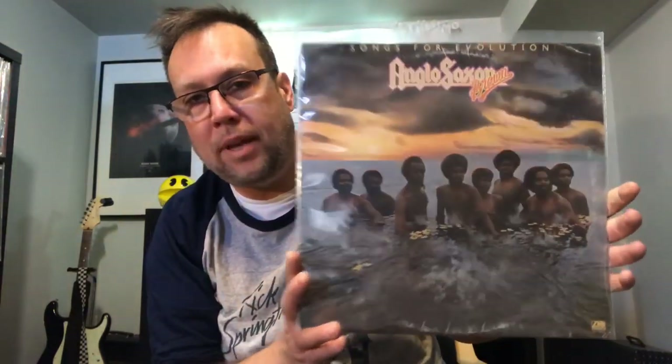Let's get to some more of the funk stuff I found. Anglo-Saxon Brown — I've never heard this band before but I picked it up because of that cover. Anglo-Saxon Brown — pretty cool name. The album is called Songs for Evolution. I've only heard this album once and I plan on playing it again — I really liked it.